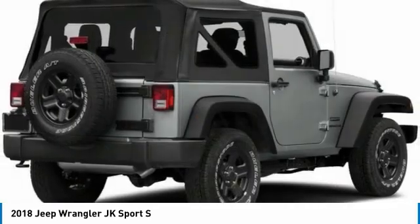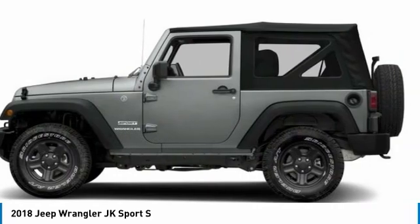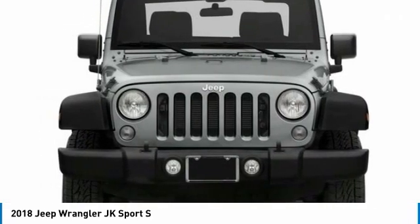Not to be outdone, the interior comes equipped with plenty of technology, storage and sound system capabilities. Here are some of this vehicle's great options.